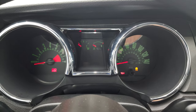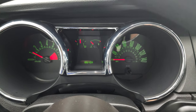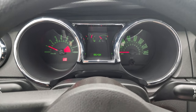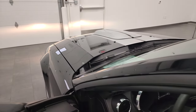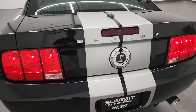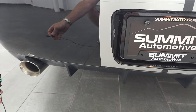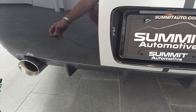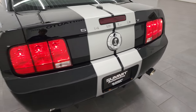We'll start it up and take a look under the hood - listen to that exhaust. Starts right up. No check engine lights or anything like that. Sounds really good and kicks down nicely.